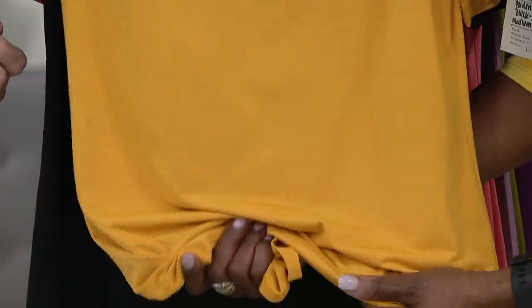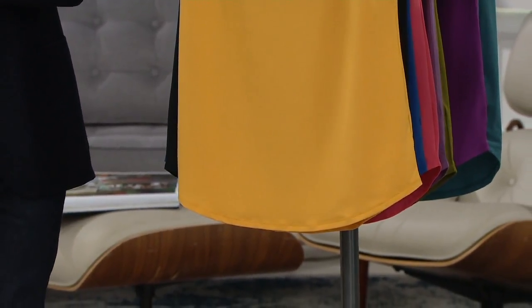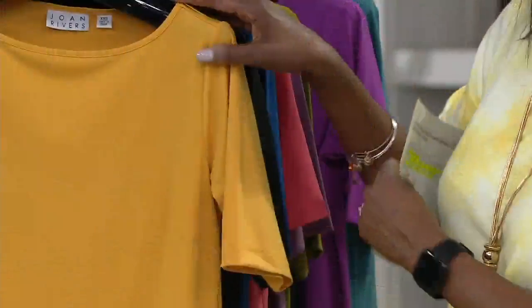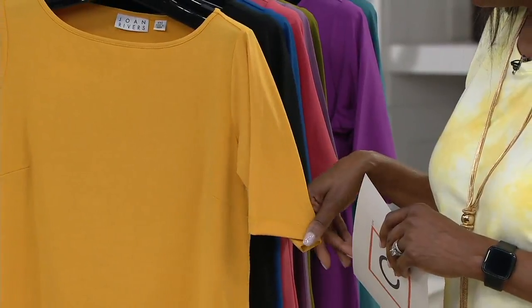Cool to the touch, it almost has a cooling effect to it. I did this with a slight shirt tail and a full, almost-to-the-elbow short sleeve, so you've got great upper arm coverage. And then a neckline that is, to me, 12 months a year — not too low, not a crew neck, just right in the middle.